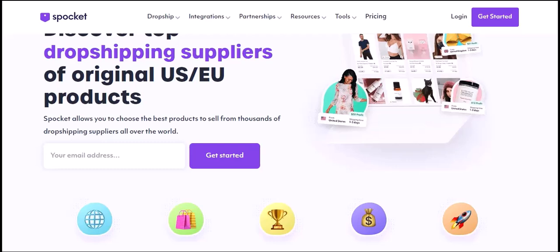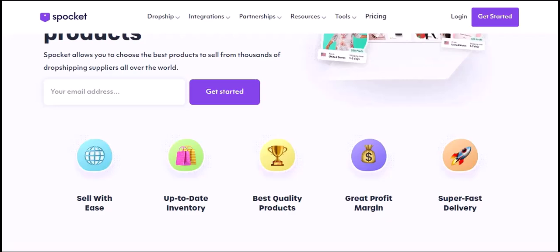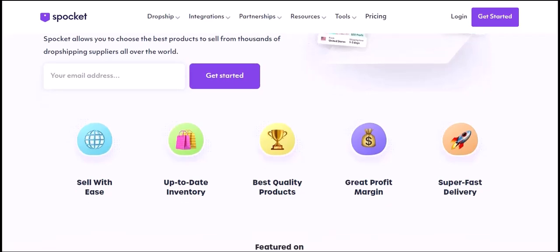Before we get into the specifics, let's understand what Clio is all about. It's not just a simple app — it's a financial companion that learns your spending habits and provides personalized insights. Clio can help you track your expenses, set budgets, and even negotiate bills.